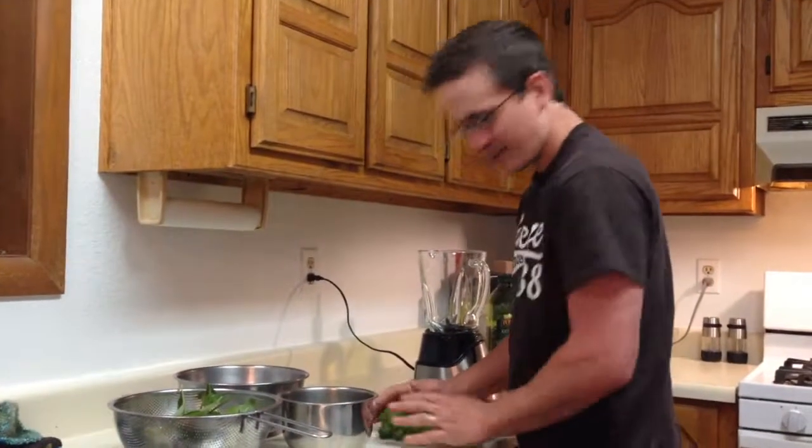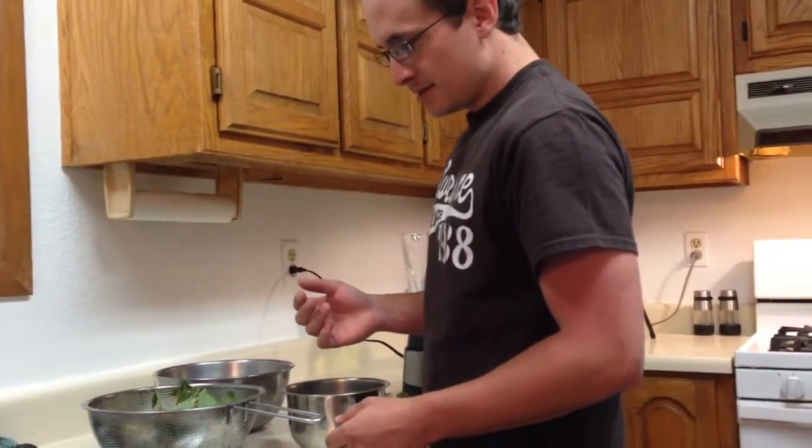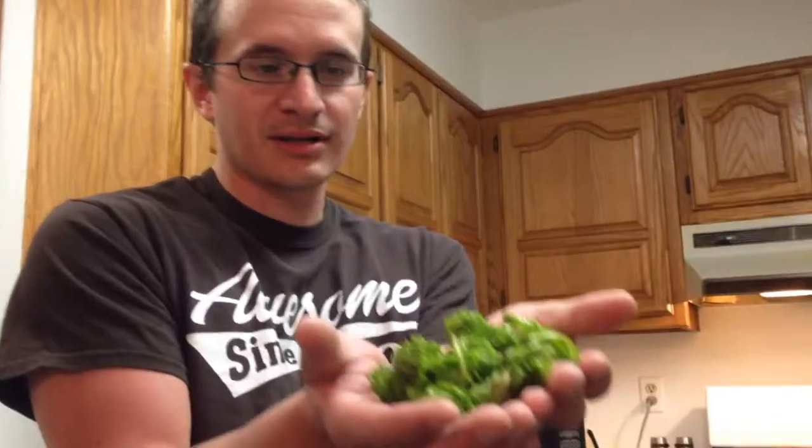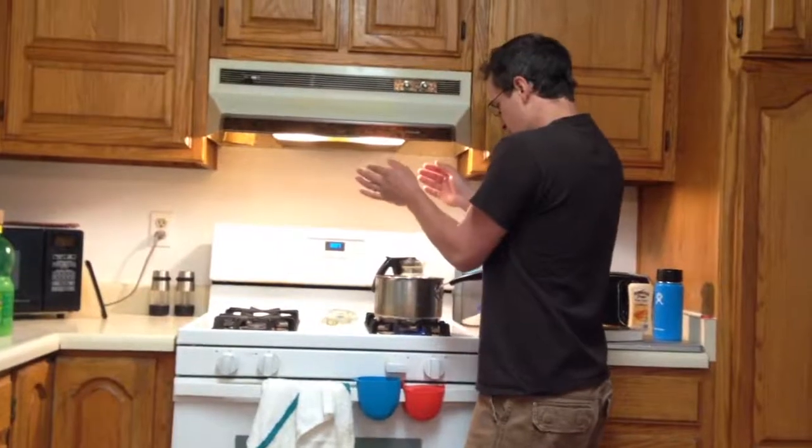What percentage of our videos end up back in the kitchen? A lot. Little fern tippies — you've got to blanch them. Just go for like two minutes and then you cool them off.